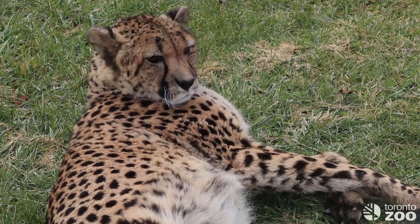We're so happy to be able to share it with you today on International Cheetah Day. Thanks for joining us!